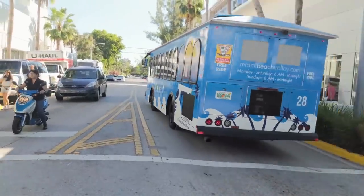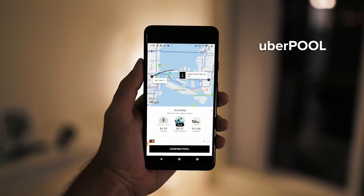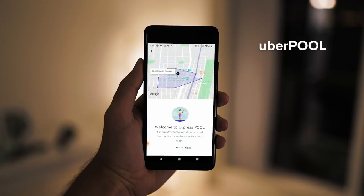Not in the mood for public transportation? Well, Uber has an option called UberPool or UberPool Express — much cheaper than UberX and just as comfortable.